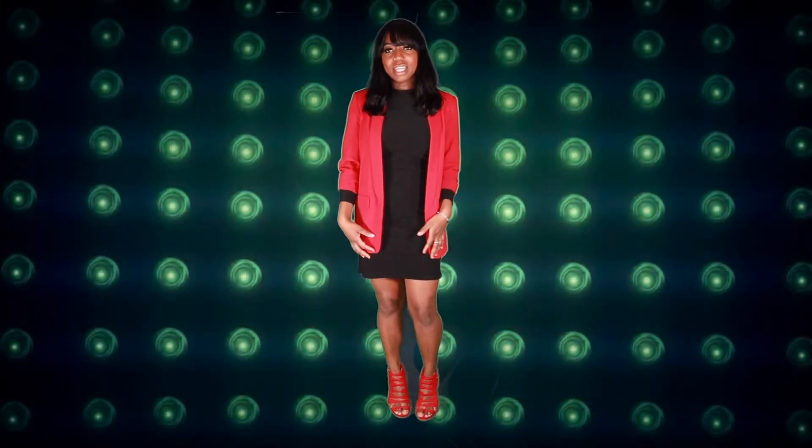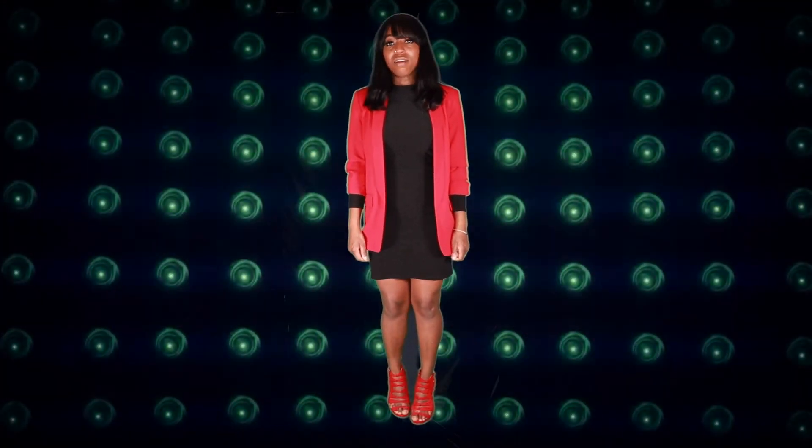This is a more professional look for me. I would wear this to a business meeting, a conference, or any appointment that has to do with work or business.